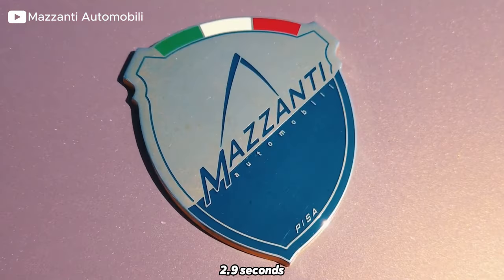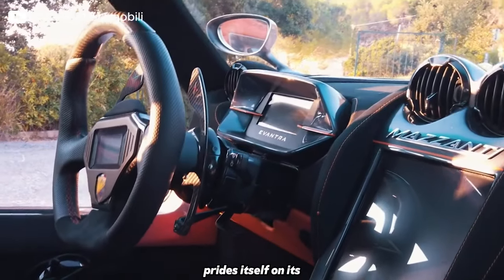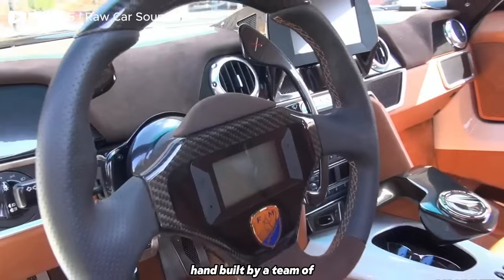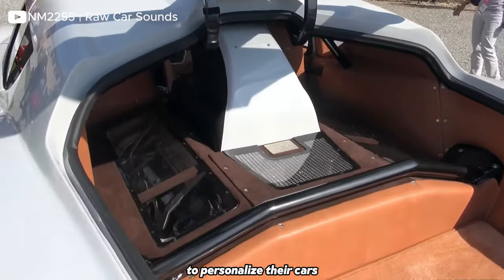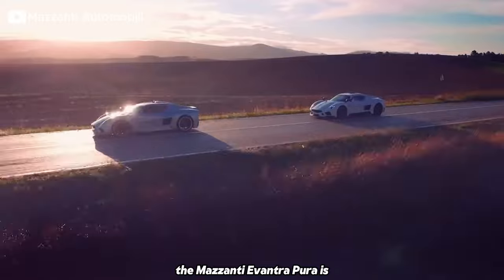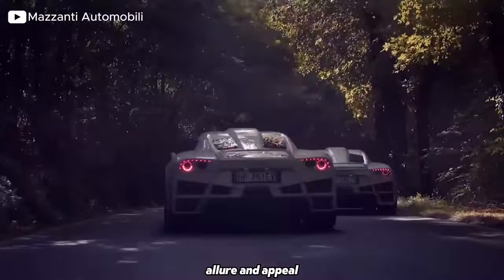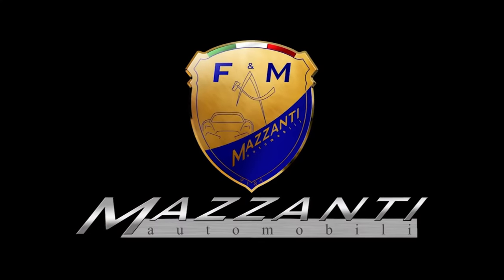The zero to 100 is under 2.9 seconds and the top speed is around 360 kilometres per hour. Mazanti Automobili prides itself on craftsmanship and attention to detail, with each Avantra Pura hand-built by skilled artisans and technicians according to the customer's specifications. Extensive customisation options allow buyers to personalise their cars, including exterior paint colours, interior materials, finishes, and amenities, ensuring each Avantra Pura is unique. The Mazanti Avantra Pura is produced in extremely limited numbers, making it a rare and coveted vehicle.